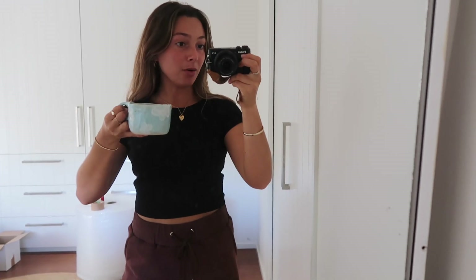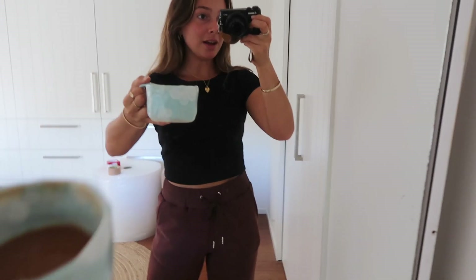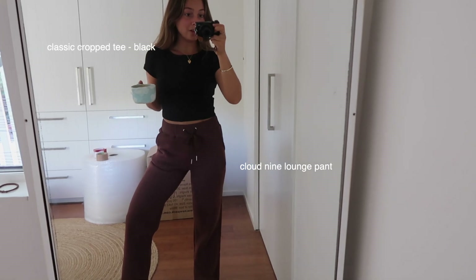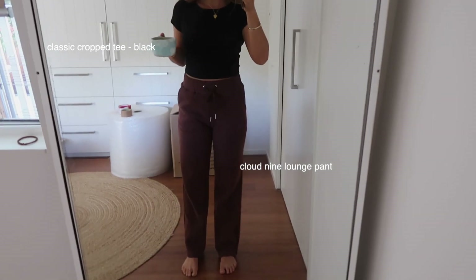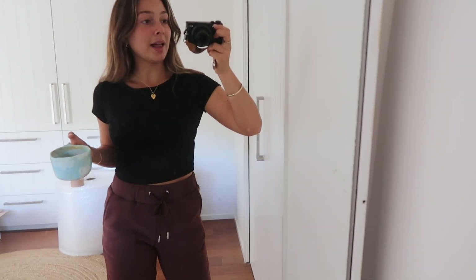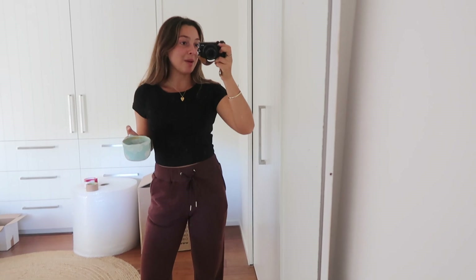I am spending all of this morning packing the rest of the mug orders. I've just made myself a big old cup of iced coffee to get me through. This is my comfy outfit today — these chocolate brown track pants are literally the sickest thing ever, and then this is just a little black baby tee. Super comfy, as I said, I'm just packing orders.